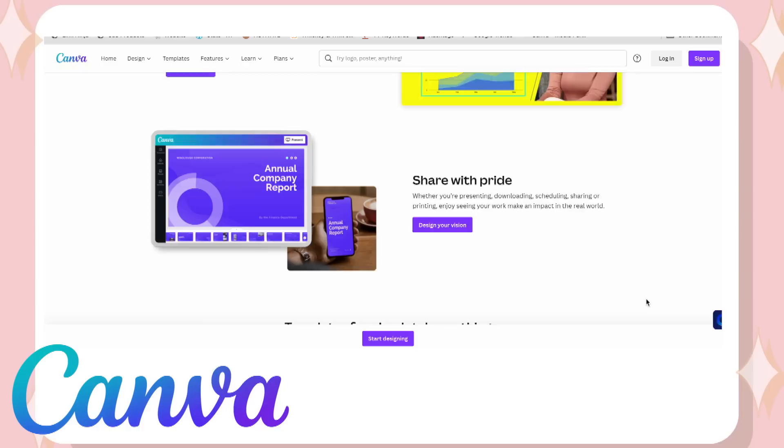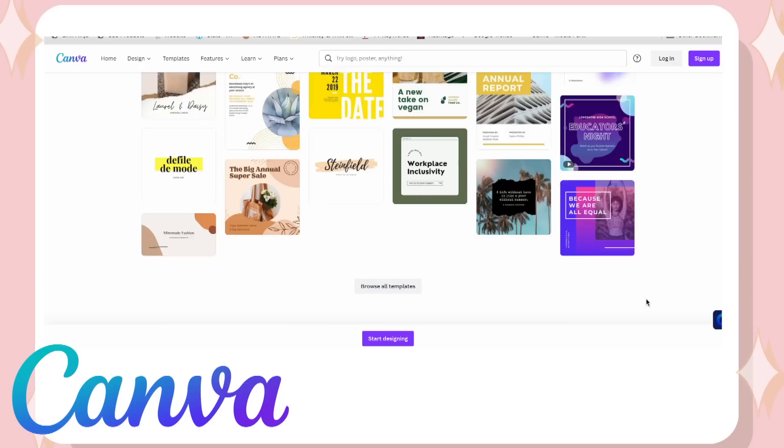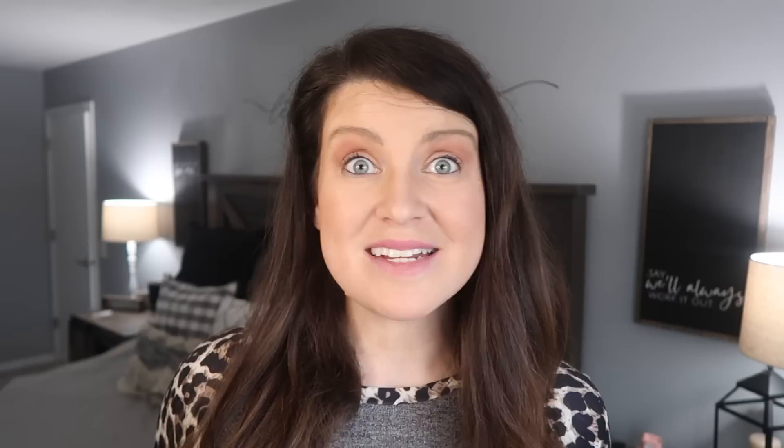If you're new to Canva, it's an online design platform and app focused on empowering the world to design. If you've ever wanted to try designing or you have different ideas that you want to bring to life, you will love how easy Canva is to use. It also comes with a ton of pre-made content, time-saving features, and you can use it all for free.